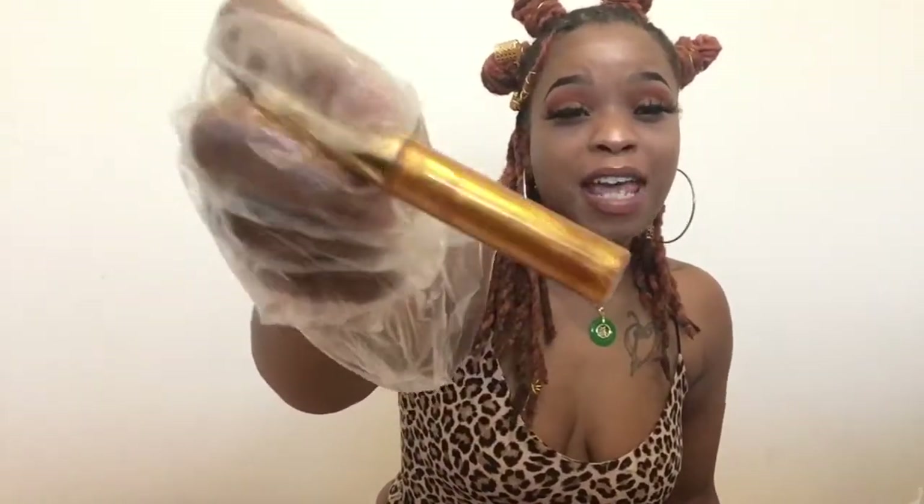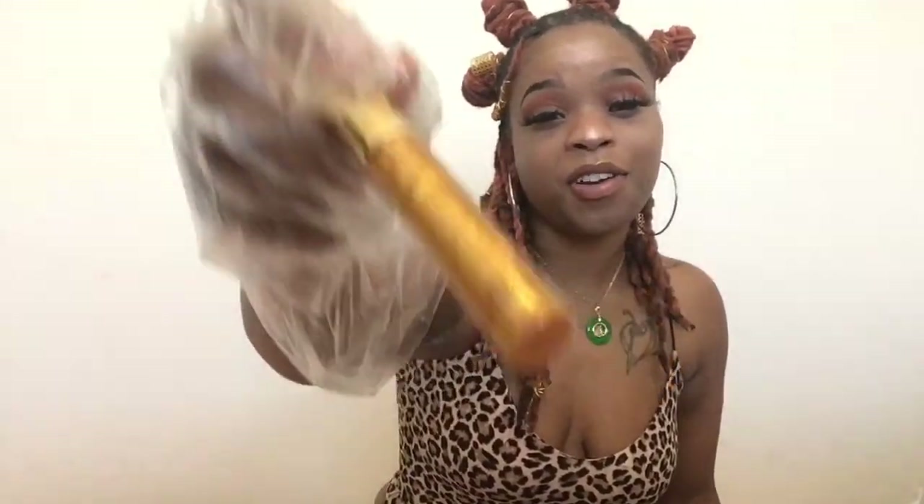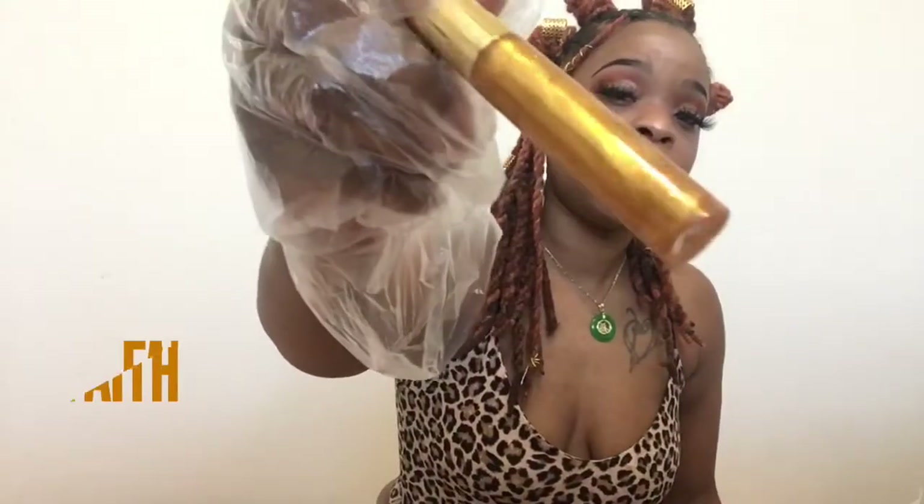The next gloss I have is Peace. Peace is pigmented too, but it's not dark — it's just like a nice shiny purple. The next gloss is Faith, and this is like one of my mom's favorites. Faith is like a tinted brown. It looks so good, it's one of my faves.